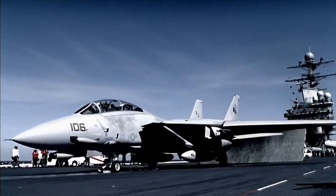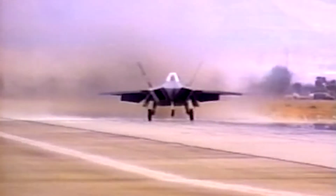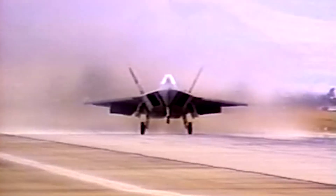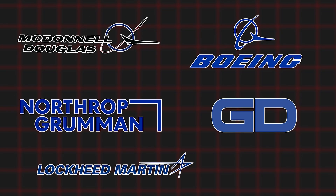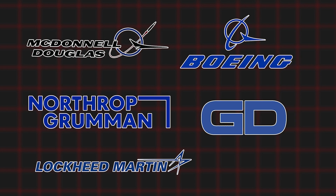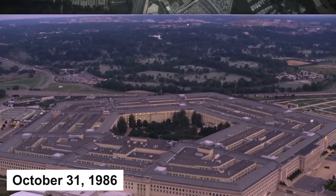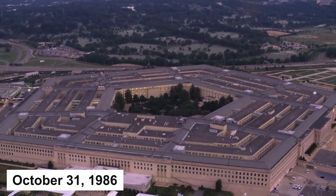The US Navy was also interested in this project, as they were looking for a replacement for their F-14 Tomcat. The advanced tactical fighter was supposed to be a pure fighter, meaning it was not supposed to have strike capabilities. Five companies took part in the tender, divided into two groups: Lockheed, Boeing, and General Dynamics in one group, and Northrop Grumman and McDonnell Douglas in the other. On October 21, 1986, contracts were signed with both groups for the production of two prototypes each, differing in their engines.